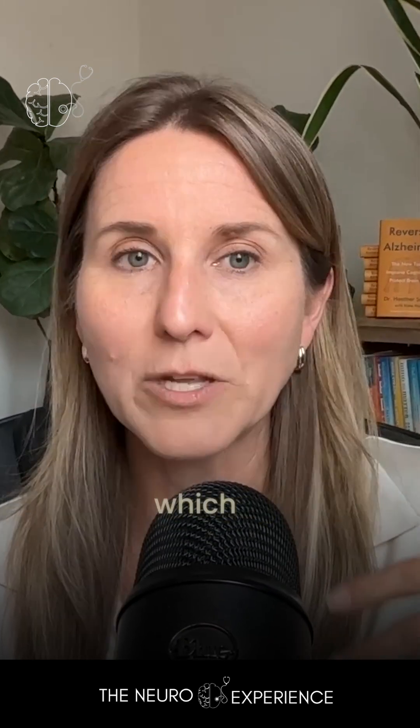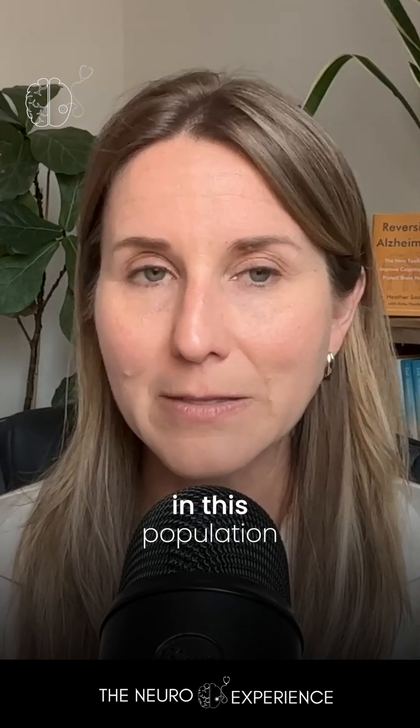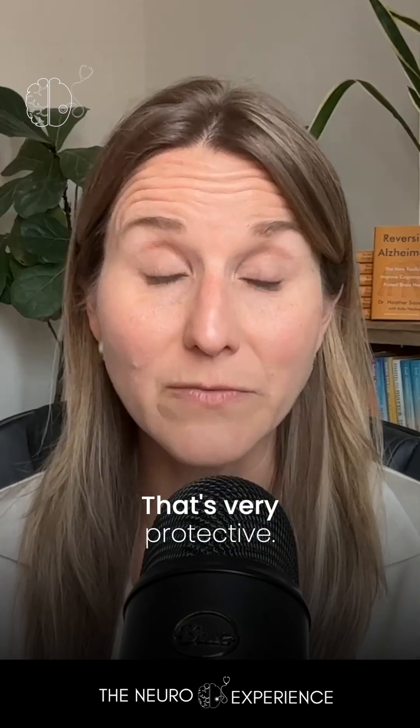Herpes is something that you may have seen in the news, including varicella, which is chicken pox or later on shingles. What they saw was that people who were born a week apart in this population who got the vaccine were 20% less likely to be diagnosed with Alzheimer's or dementia in the next seven years. That's very protective.